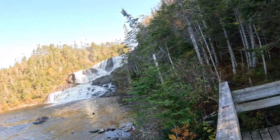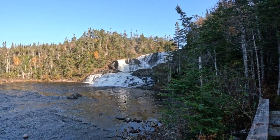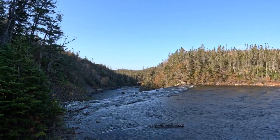Here she is. What a beaut, what an absolute beaut! I'm pretty sure there's another viewpoint down that way that I'm going to go check out.